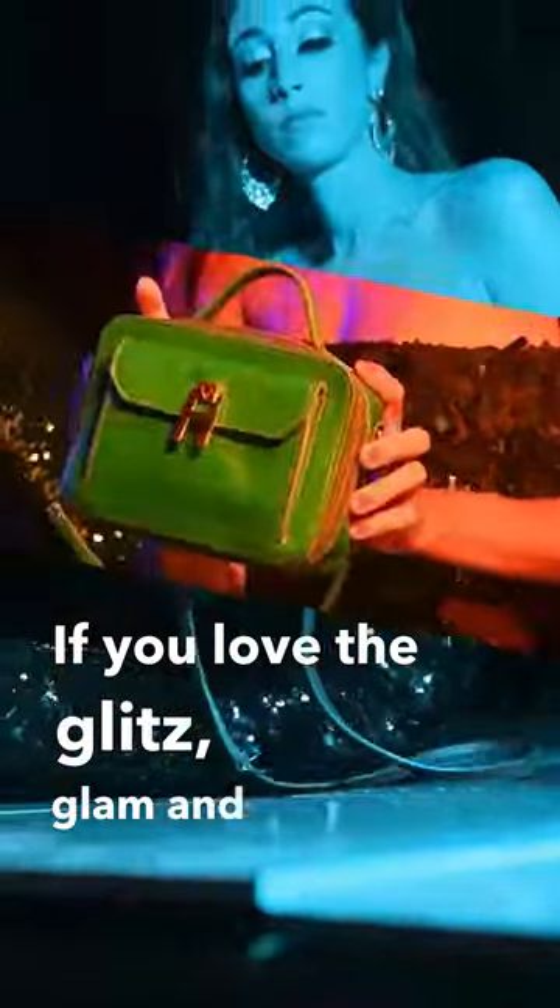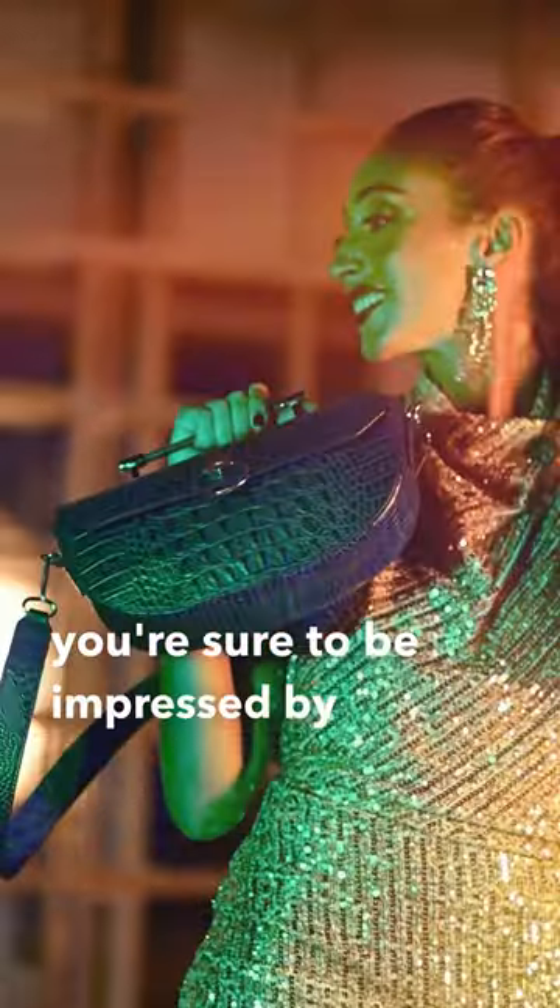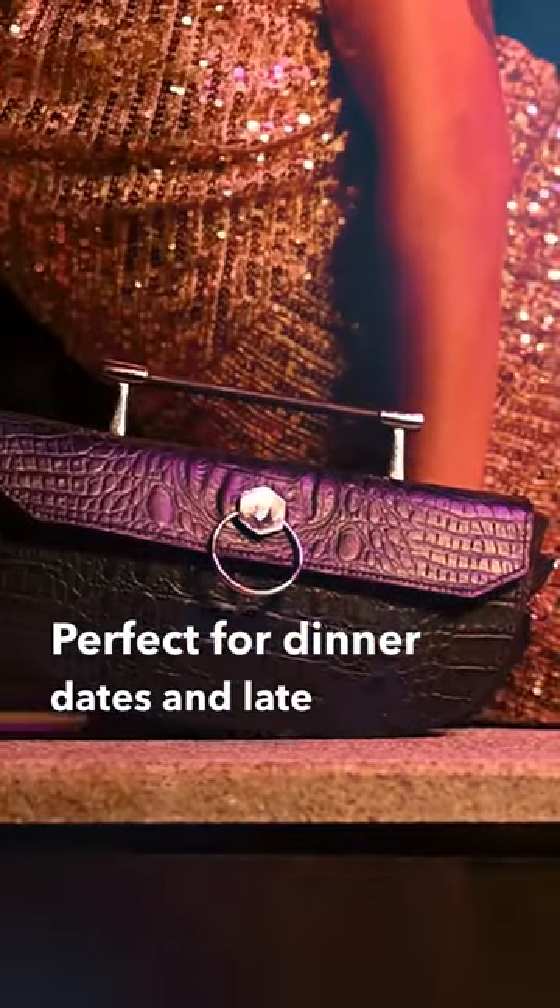If you love the glitz, glam and fashion, you're sure to be impressed by the Beezza collection. Perfect for dinner dates and late-night parties.